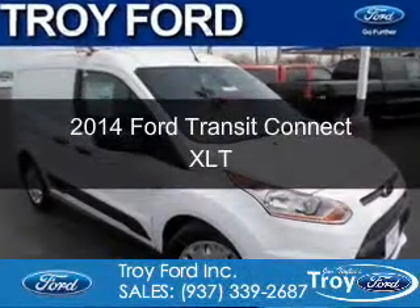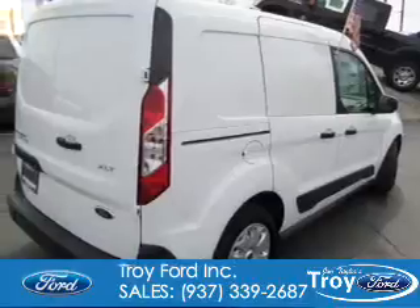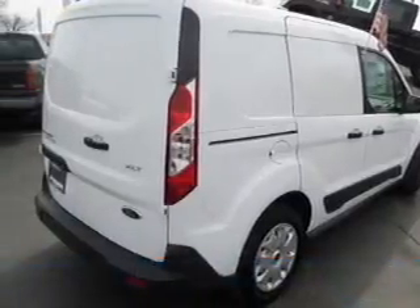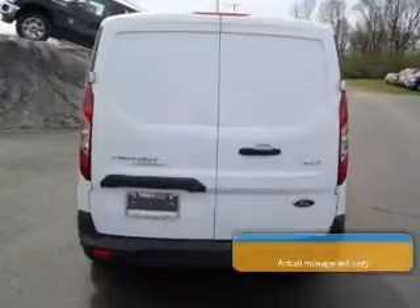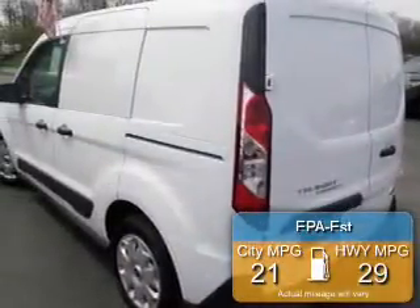This is a new 2014 Ford Transit Connect, powered by front-wheel drive, a 2.5-liter four-cylinder engine, and a six-speed automatic transmission. Great fuel efficiency saves you money by requiring fewer trips to the gas station.